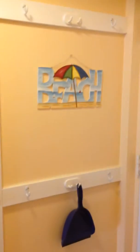Let's walk in. We have an owner's closet immediately when you walk in — plenty of storage for brooms, mops. You also have a little area here where you can hang your beach towels, purses, and umbrellas.